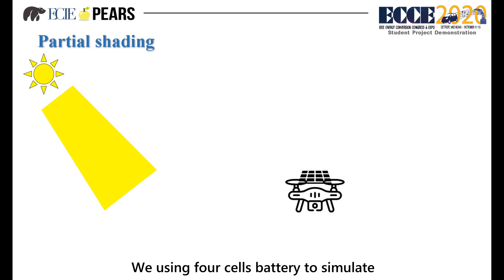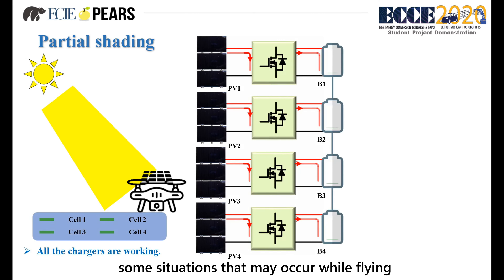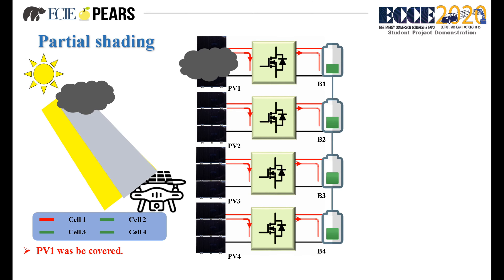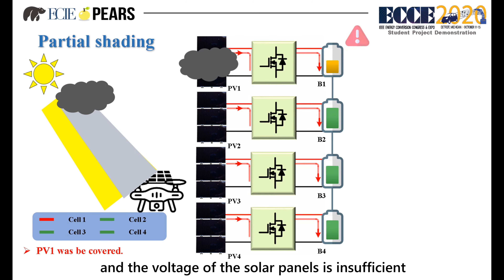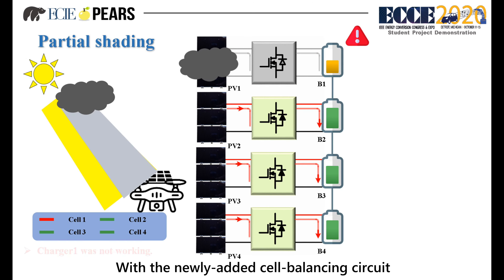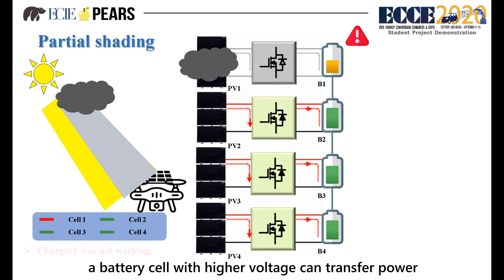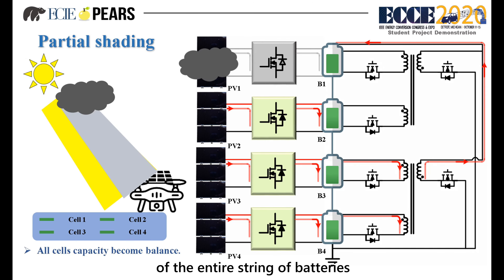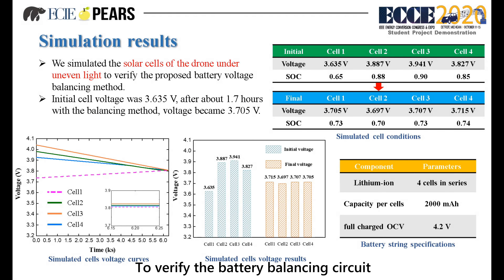We are using a four-cell battery to simulate situations that occur while flying. First, when the drone is flying, sometimes part of the solar panel will be covered by cloud, and the voltage of the solar panel is insufficient, which makes the converter unable to work. With the newly added cell balancing circuit, a battery cell with higher voltage can transfer power to a cell with lower voltage through the balancing circuit to balance the voltage of the entire battery string. To verify the battery balancing circuit, we simulated the drone under uneven light. The initial battery cell voltages were not the same, but after 1.7 hours, all cell voltages became 3.7V.